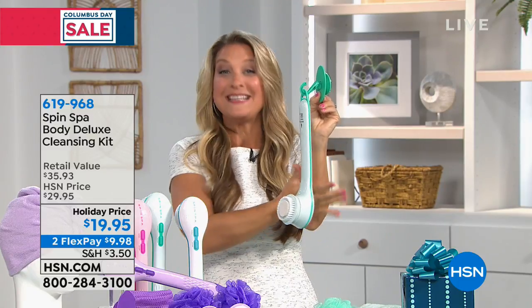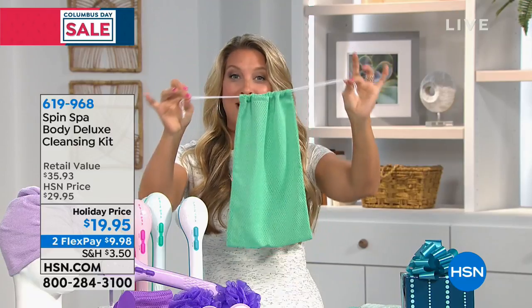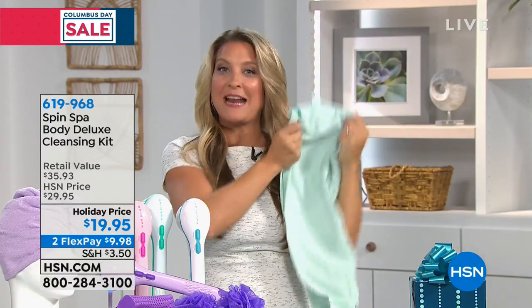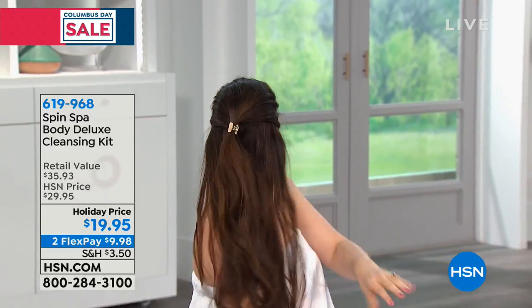We did not stop there — you're also getting your shower hook. With that suction cup, you can adhere it to any glass, ceramic, or tile surface. And what's waiting for you every time you step into your shower? We did not stop there either. You want to take your Spin Spa with you? We've got you covered — everything included in this giant bundle fits right in your little mesh travel bag.